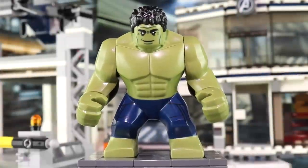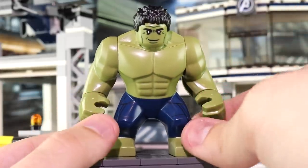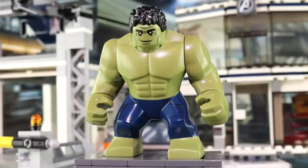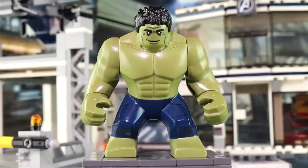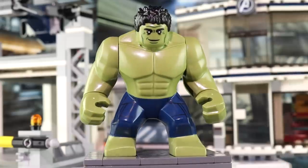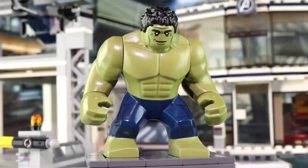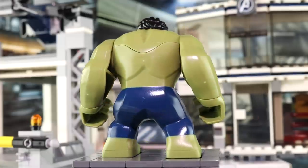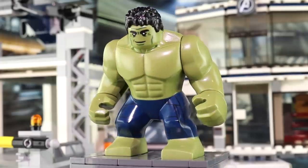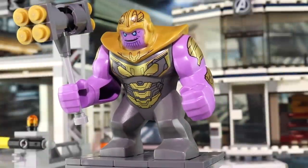Our new Hulk big fig uses the exact same mold as the one from Age of Ultron, but with a brand new print for both the face and the shorts. The face is a lot more toned down — a lot of people don't like it, but I think it adds variety. We've always had the aggressive facial expression, so having this one be more timid and calm lends itself to how Hulk has come into his own since Thor Ragnarok and Infinity War. The blue shorts are a mystery though — we know the Hulk is going to be in his Professor Hulk costume and the Quantum Realm suit, so no idea where navy blue shorts came from. He still doesn't have any toes.